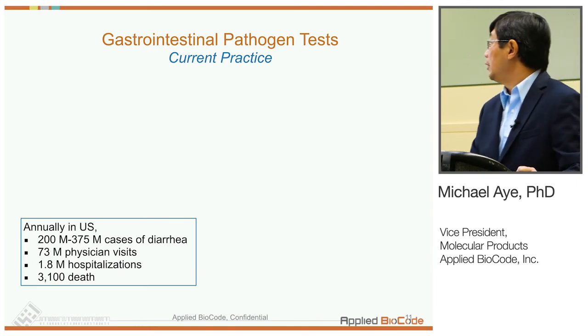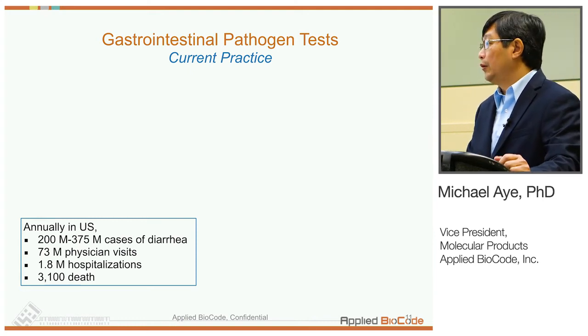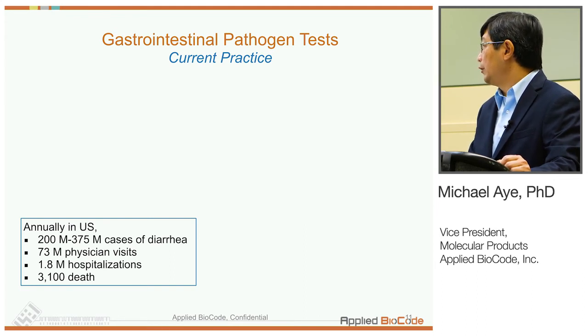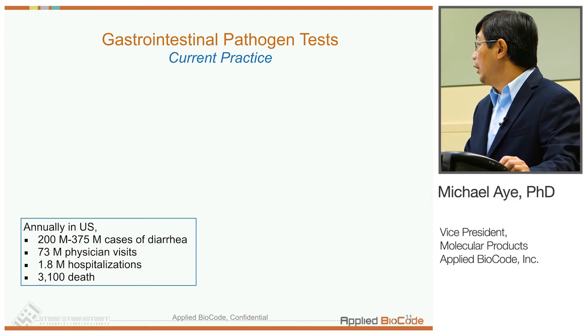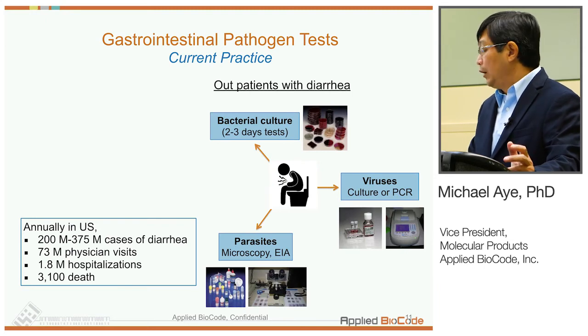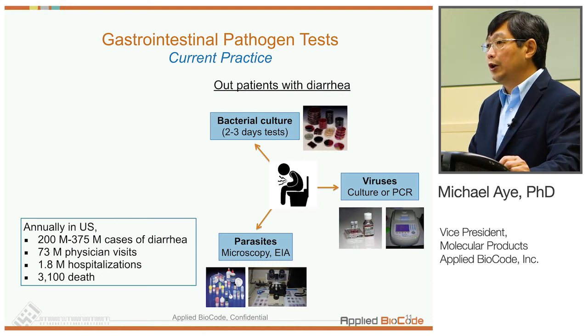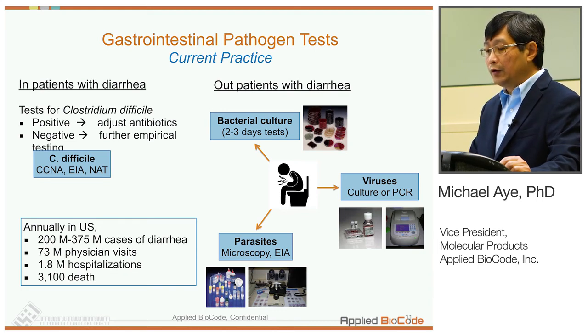Our first panel with FDA clearance is the gastrointestinal pathogen panel. Diarrhea is very common — hundreds of millions of people get it in the US each year, about 20% go to a physician, about 1% end up in the hospital, and the CDC reports over 3,000 deaths per year from diarrhea. Current practice requires different methodologies for different pathogens: bacterial culture and toxin testing, PCR and microscopy for viruses, EIA for parasites, and separate tests for C. diff — all quite fragmented and not very efficient for clinical labs. Our panel provides one test for all these different pathogens.